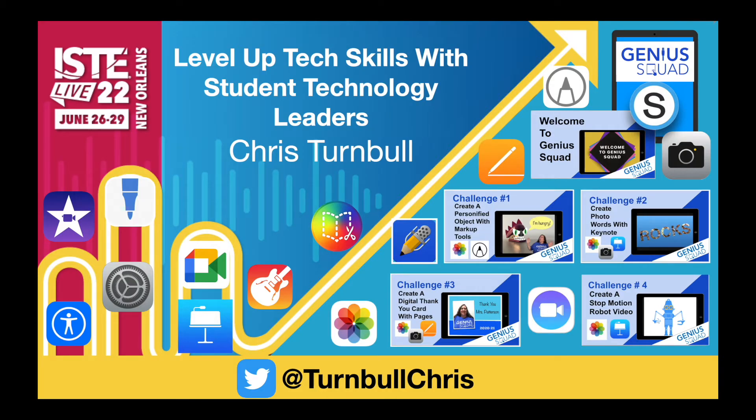I hope that you will join me for my session on Leveling Up Tech Skills with Student Technology Leaders at the ISTE Live 22 Conference to hear about how our student Genius Squad Tech teams learn new tech skills, leveled up, and earn badges as they move through synchronous and asynchronous course resources and put their skills to work through service learning to support their teachers and classmates.